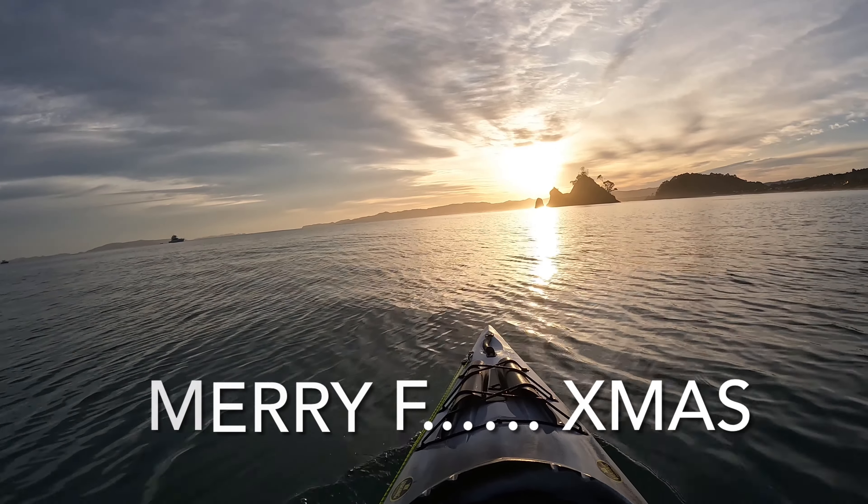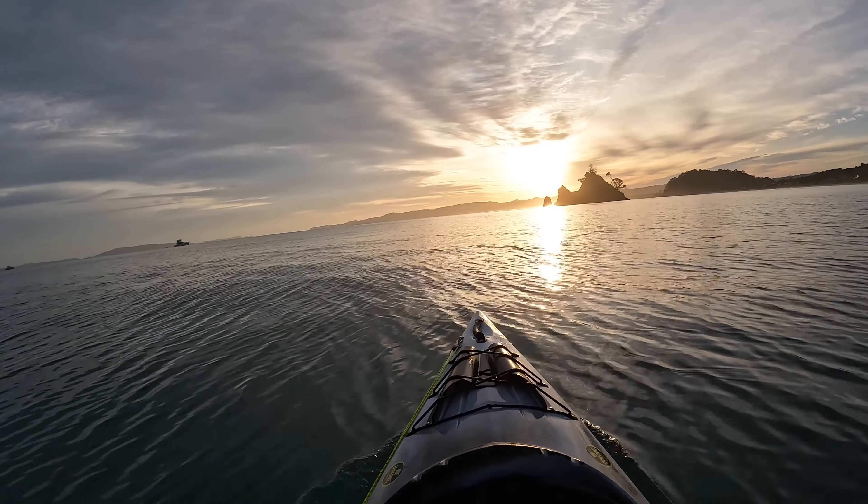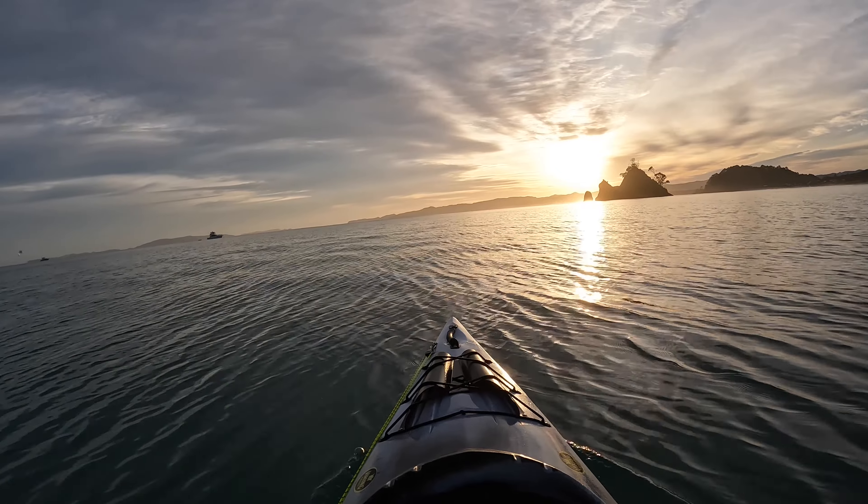Christmas trees on fire, Santa's holding the lighter. Loza the Christmas Grinch is going fishing on Christmas morning.